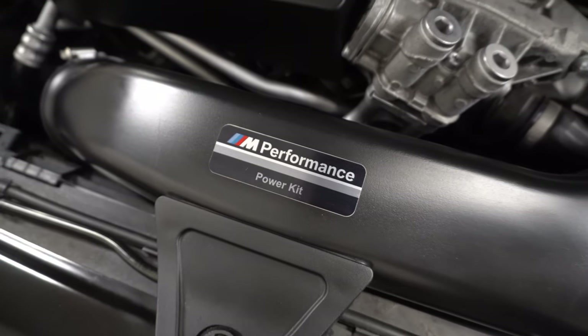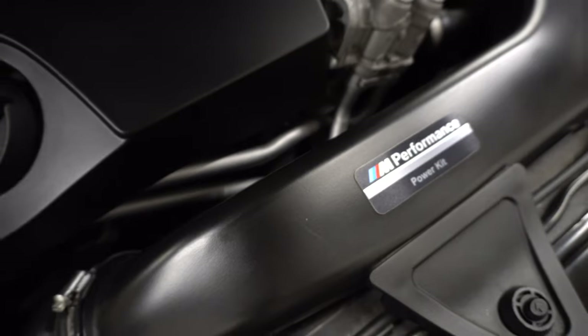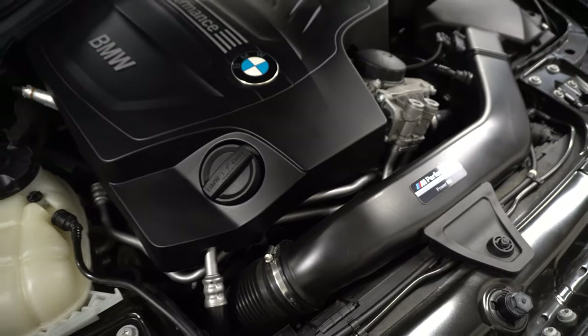The next thing on my list is performance. This motor has been out for quite a while — the N55, a three-liter single-turbo twin-scroll inline-six making 300 horsepower. This one actually has a little bit more because it has an N Performance power kit installed by BMW under warranty, putting it more in the 330-335 horsepower range. It's got quite a bit of torque too, so for a daily driver it's plenty of power. I'm into modifying though, so we are going to be cranking up the horsepower on this thing — stay tuned for that.